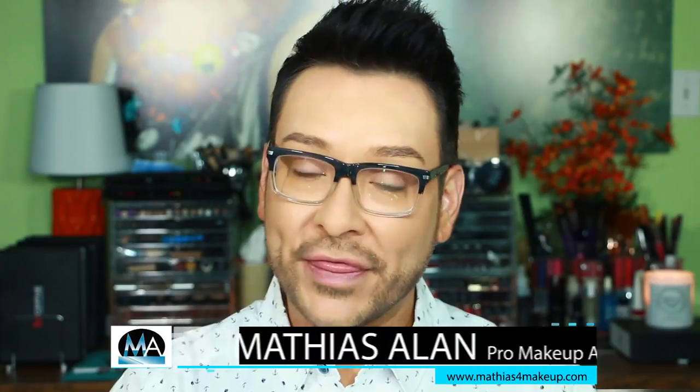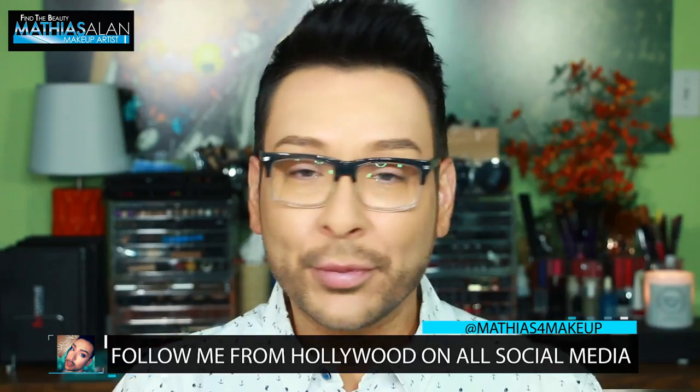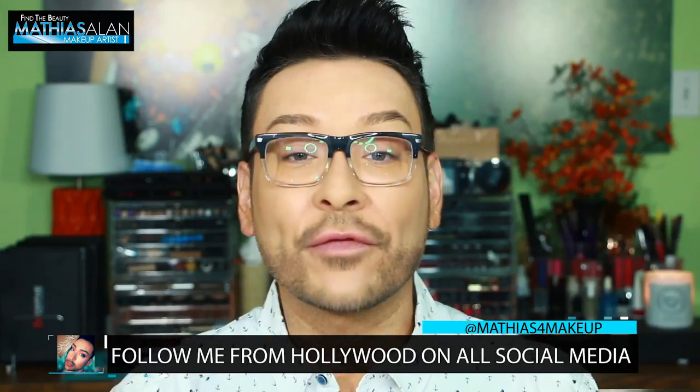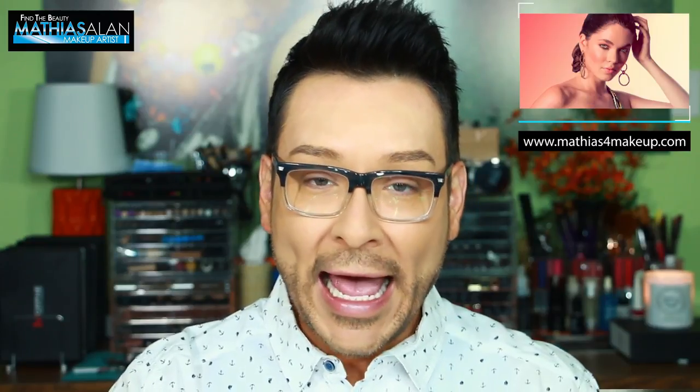Hey fellow beauty finders, it's Matthias for Makeup. I'm so thankful you guys decided to click on this new makeup series. I'm going to be exploring some of my favorite products for oily skin or for wearing in hot, humid climates. It's summertime and I know you guys are searching for the perfect products for either your oily skin or your hot summer town. I'm going to show you step by step some of my favorite products here in my beauty studio in Hollywood, California.